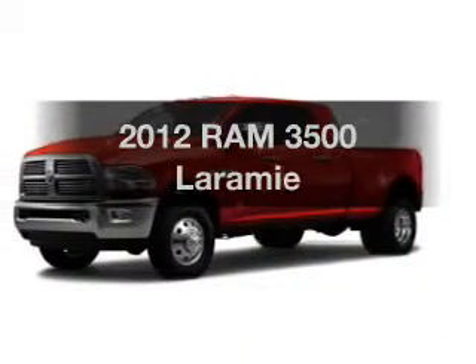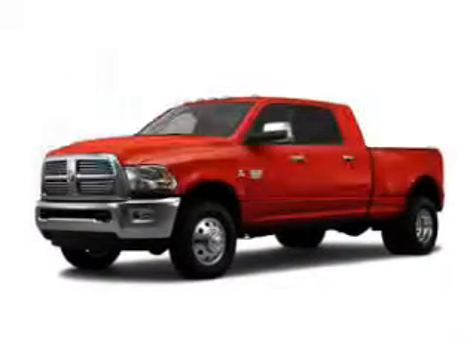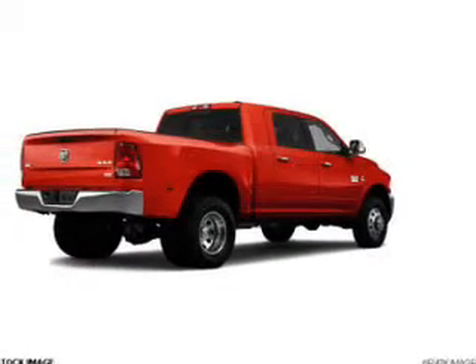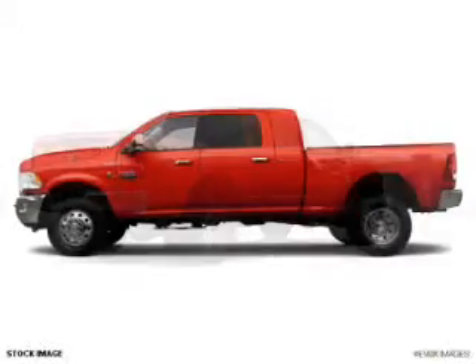If you're looking for an automobile with great attributes, look no further. The powertrain includes four-wheel drive with a reliable engine that responds smoothly to its automatic transmission.